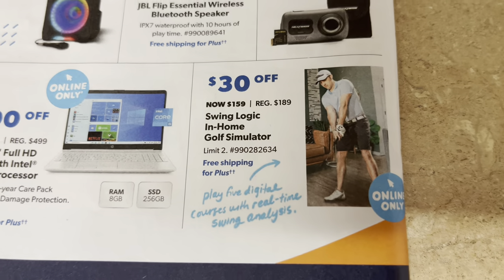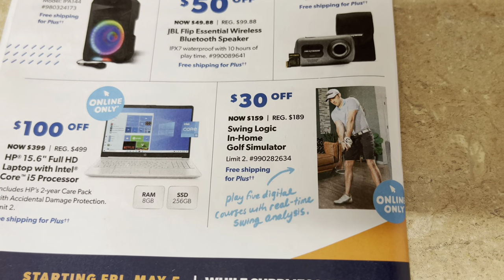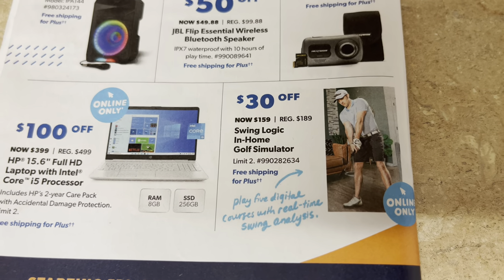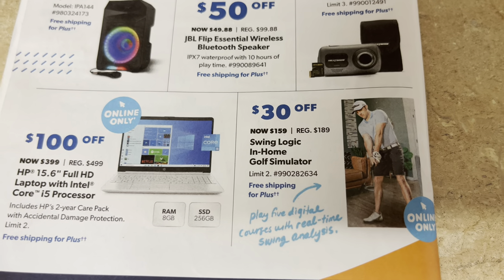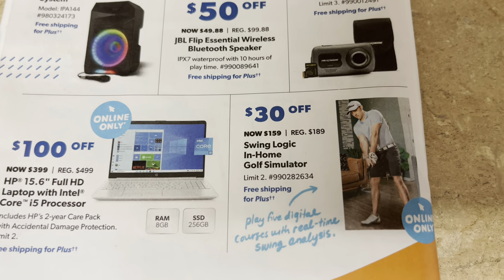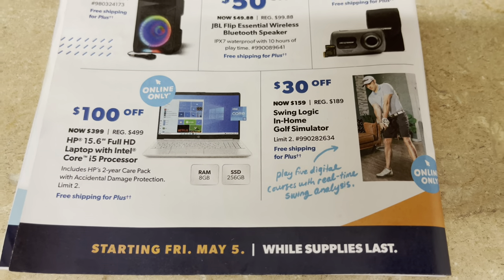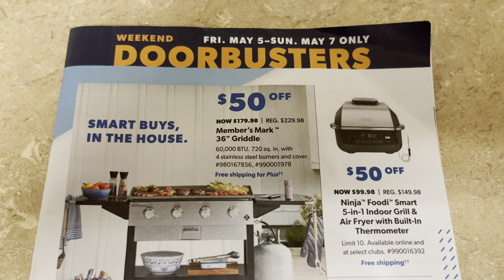Wait — what is that? A golf simulator! So you don't have the golf club but you can play like you're actually golfing inside the home. $159 and you can be in your house working on your swing in the comfort of your own home. Wow, I've never seen anything like that. $159 — not bad. Only through the weekend while supplies last.